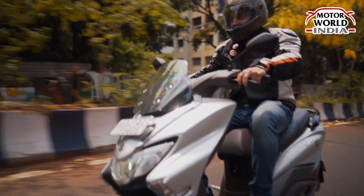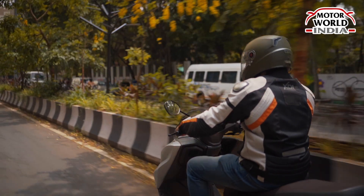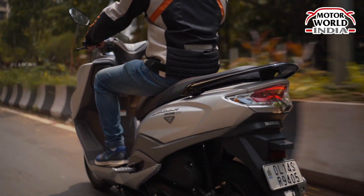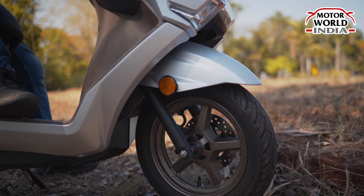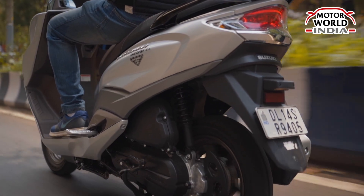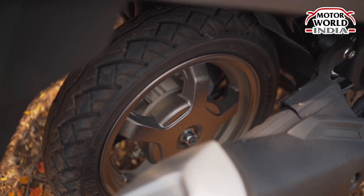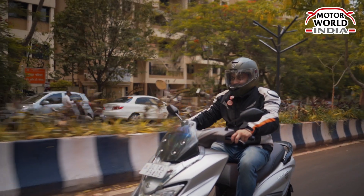Handling of the scooter is quite upright, thanks to the 12-inch rear wheel. The suspension could have been towards the softer side. The front suspension comes with a telescopic fork which absorbs shocks, but the rear suspension is slightly towards the stiffer side. It comes with a wheelbase of 1290 mm, so this scooter is also stable at high speeds.